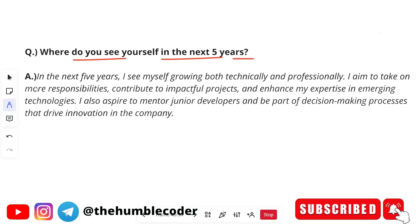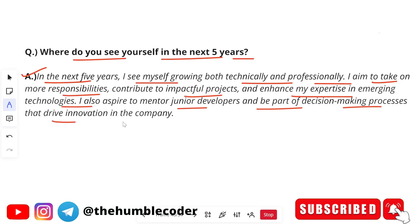The next HR question is: 'Where do you see yourself in five years?' Sample answer: 'In the next five years, I see myself growing both technically and professionally. I aim to take on more responsibilities, contribute to impactful projects, and enhance my expertise in emerging technologies. I also aspire to mentor junior developers and be part of decision-making processes that drive innovation in the company.' Customize this to your own aspirations — avoid generic answers like just saying 'team lead.'